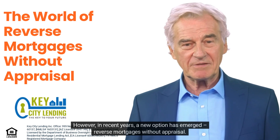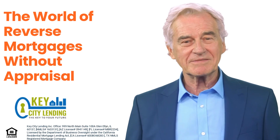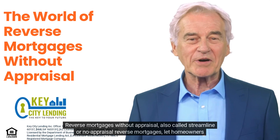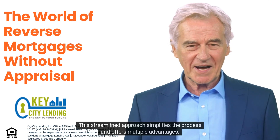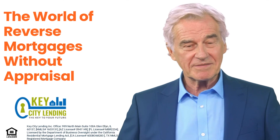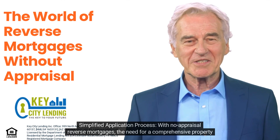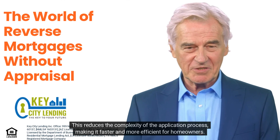Reverse mortgages without appraisal — also called streamline or no-appraisal reverse mortgages — let homeowners access home equity without a formal appraisal. This streamlined approach simplifies the process and offers multiple advantages. With no-appraisal reverse mortgages, the need for a comprehensive property appraisal is eliminated.